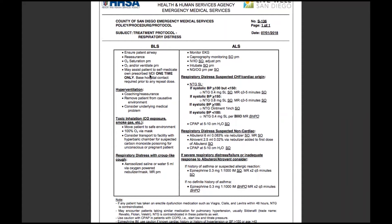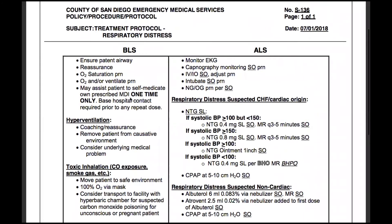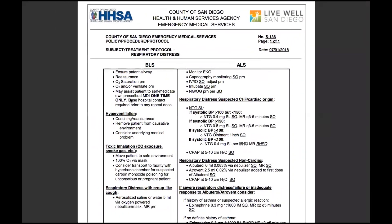Make sure you know what a meter dose inhaler is. When we talk about a meter dose inhaler, we're really talking about rescue inhalers — not a maintenance inhaler — specifically inhalers containing albuterol. Make sure you know the indications for use. When they say assist the patient, that's because it has to be the patient's own prescribed meter dose inhaler; we don't carry those. This was S136, treatment protocol for respiratory distress. We'll see you on the next one.